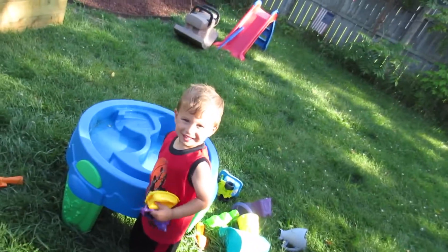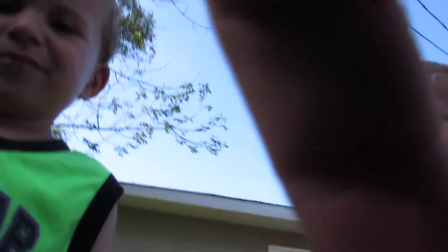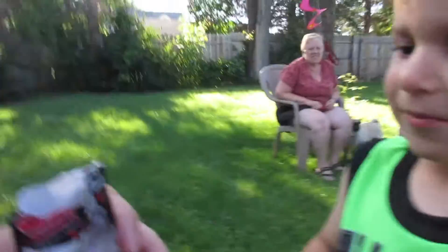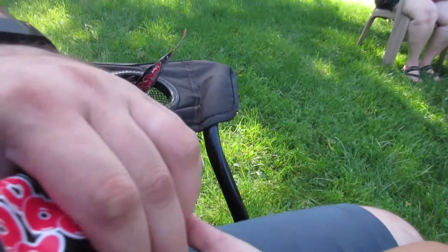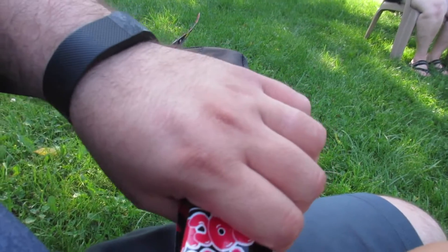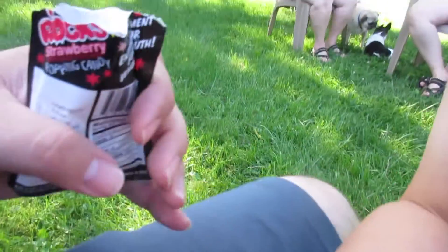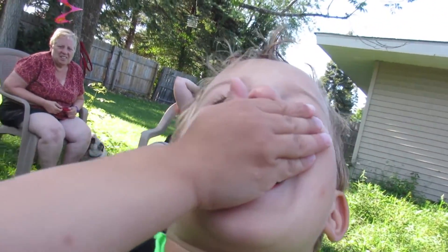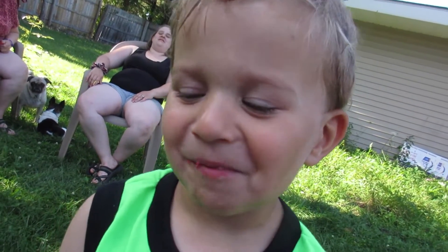Ethan and Ryan, have you ever had pop rocks before? Do you want pop rocks? Yeah! Come here. It's pop rocks. Can you hold your hand out? Is it dry? Yeah. Hold it out so I can actually put some in it. Alright, put them in your mouth. Take your hand away. What do you think? Hold your tongue out. Open your mouth.